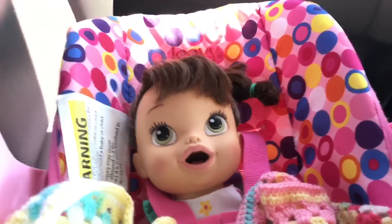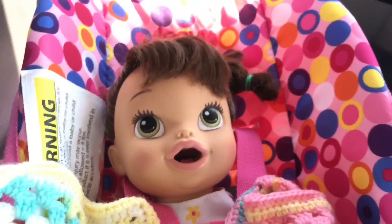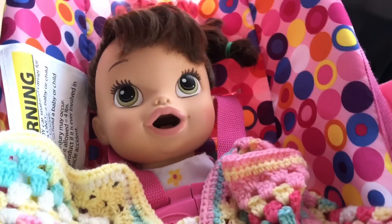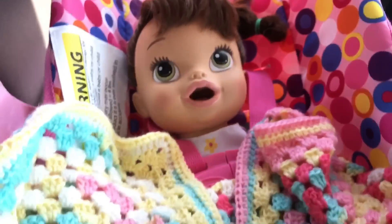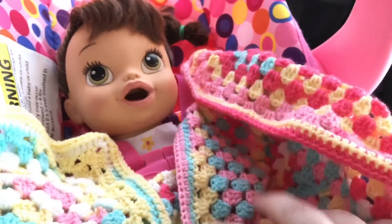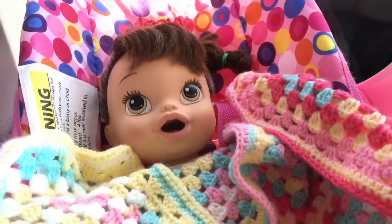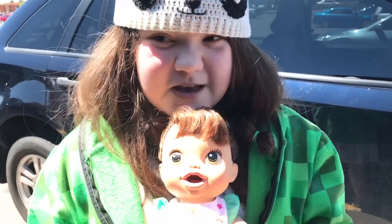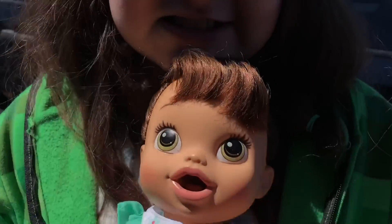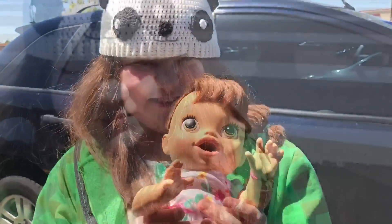Hi guys! We're here with Little Piper. She's our My Baby All Gone doll and we're getting ready to take her to the store and go shopping. She's excited to go! She's in the Juvie Parsi and she has this little blanket that I crocheted to keep her all cozy. Isn't she cute? We're at Toys R Us and Babies R Us, and we have Little Piper with us. She's gonna go in and go shopping. Let's go!